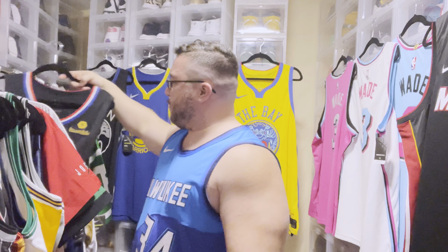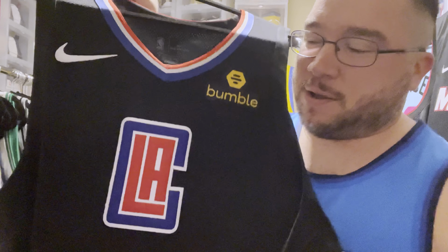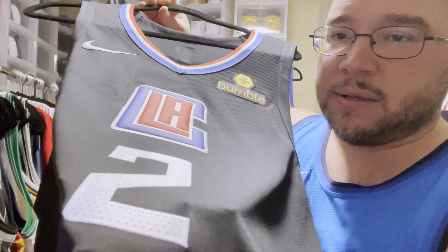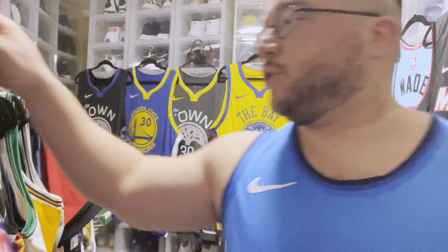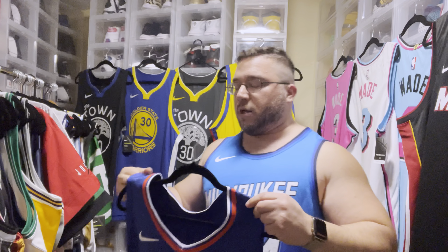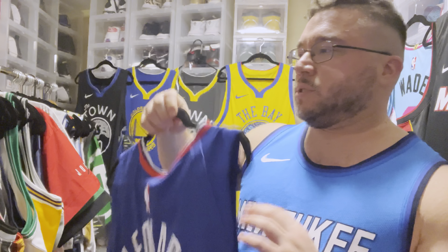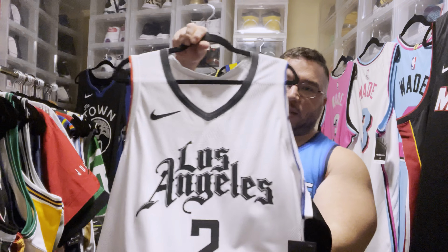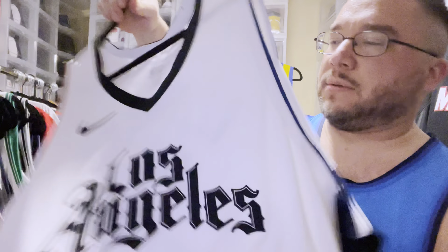Moving on, we have an authentic Kawhi Leonard Clippers jersey with a rubberized LA in the middle and stitched 'Leonard' across — super nice. That one and the blue Clippers are definitely my favorites out of the Clippers jerseys. Then we have the city edition Mr. Cartoon design — that is fire, really nicely done.